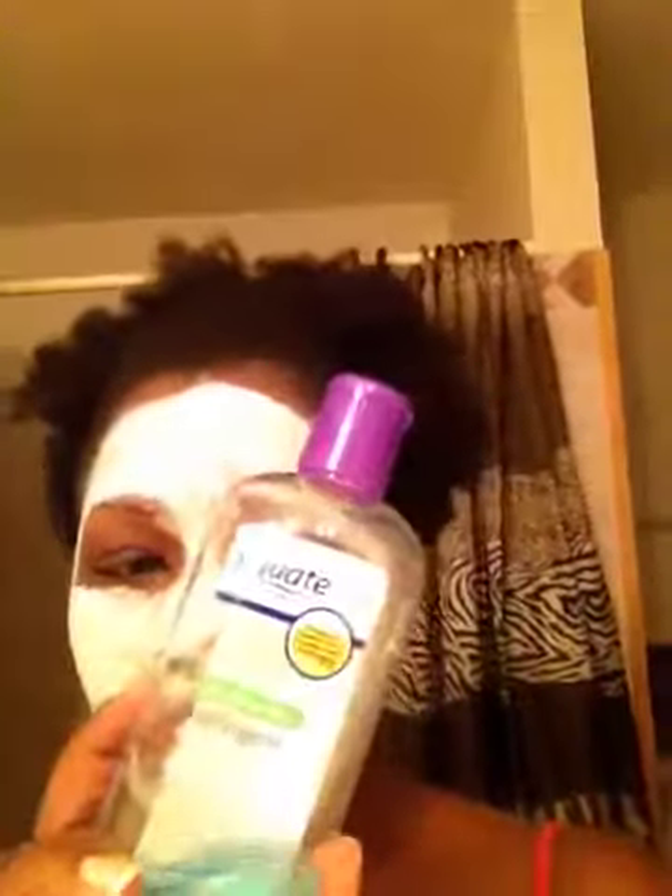Once I wash my face, I use an astringent. Normally I use Witch Hazel, and I go between the Witch Hazel and the Equate Sensitive Skin Deep Cleansing Astringent.